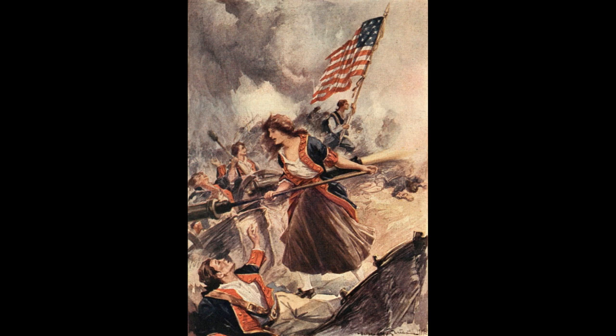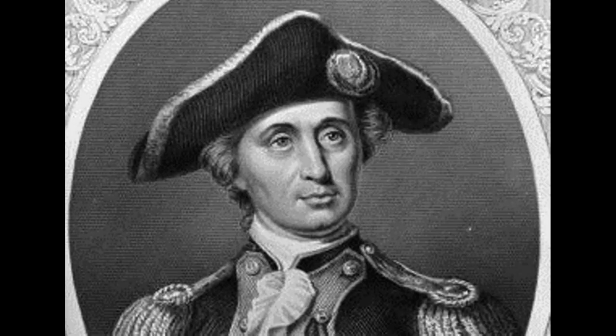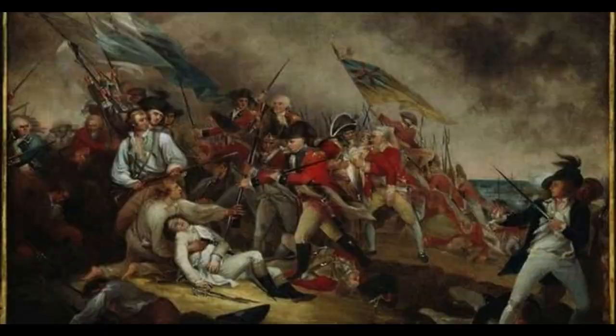The legacy of the Battle of Nassau continues to this day, and it is remembered as an important moment in American history. The bravery and determination of the American sailors and marines, who captured the British naval base at Nassau and secured valuable supplies and weapons for the Continental Army, has inspired generations of Americans, and it is often seen as a symbol of the American spirit. The battle is also a testament to the sacrifices made by the American colonists in the fight for independence and serves as a reminder of the sacrifices that have been made to secure American freedom and independence.